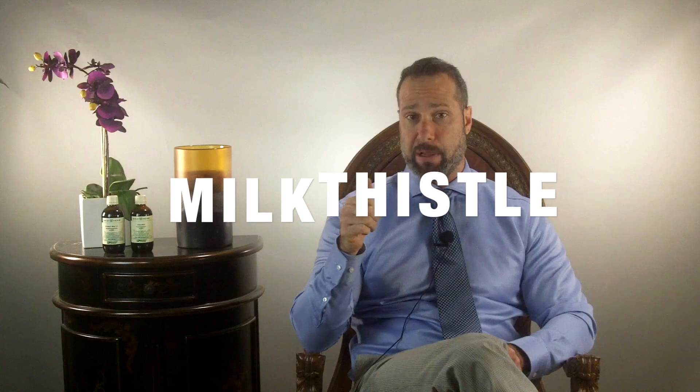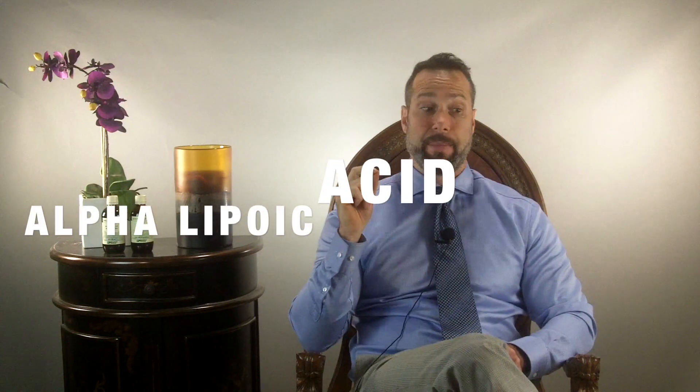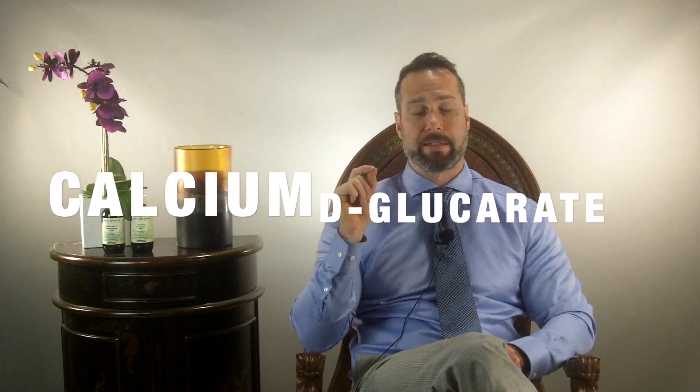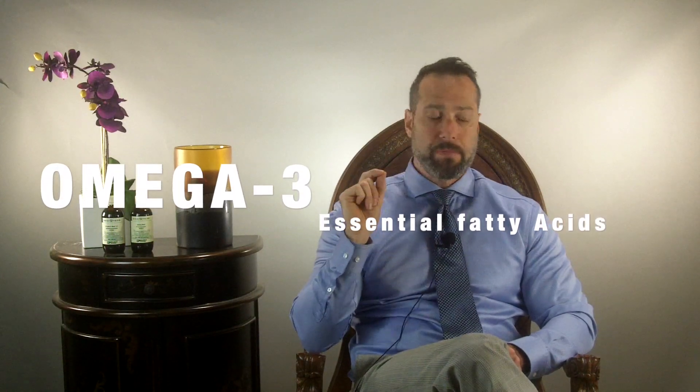To support your gut and liver, especially with estrogen dominance, important supplements include milk thistle, alpha-lipoic acid, DIM (diindolylmethane), passion flower, maca, and calcium d-glucarate. These are wonderful supplements for women in menopause and perimenopause during estrogen-dominant states. Also make sure you're eating plenty of foods high in essential fatty acids, especially omega-3s — things like wild-caught salmon, flaxseed, and nuts and seeds.